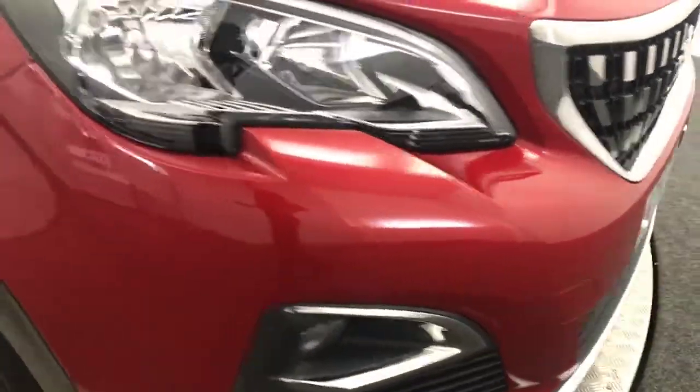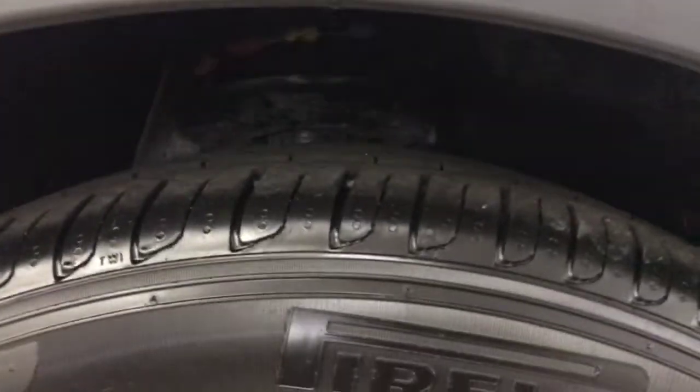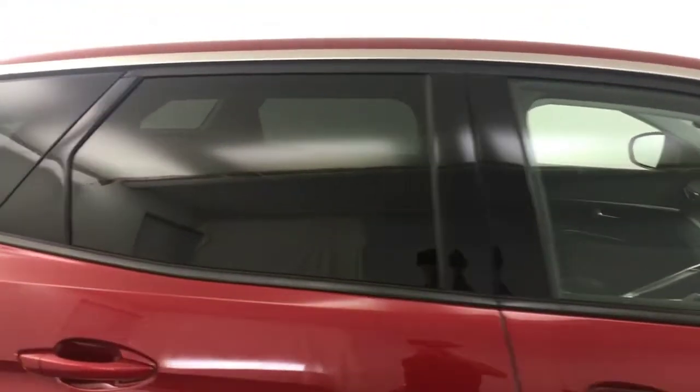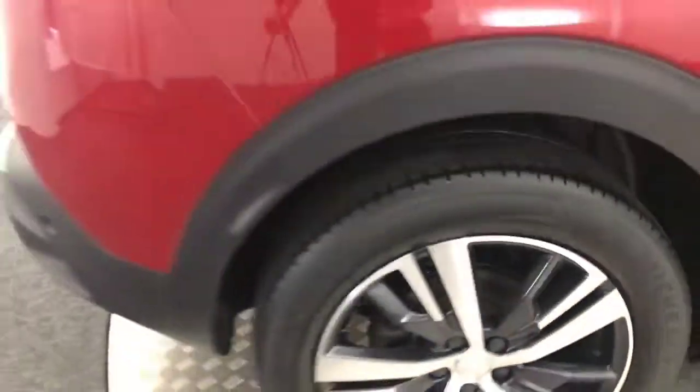Same goes for this side. Around to the side, we've got these 18-inch diamond cut alloy wheels which are all in superb condition. Tyres have got loads of life left on them. Paint down the sides is mega clean. Privacy glass on the rear. Your wheels are all in amazing condition there.